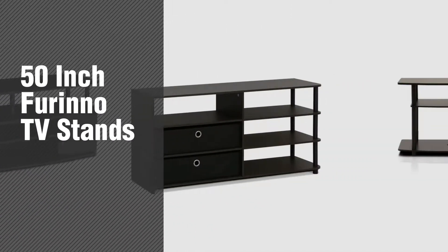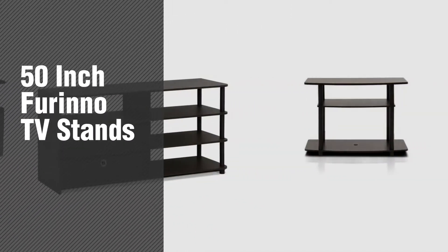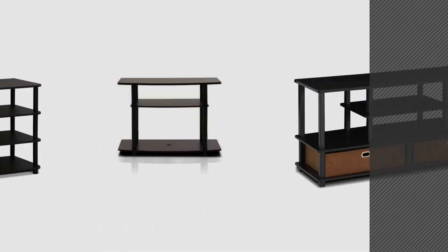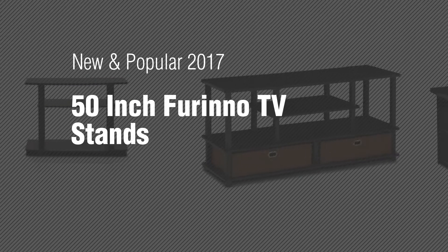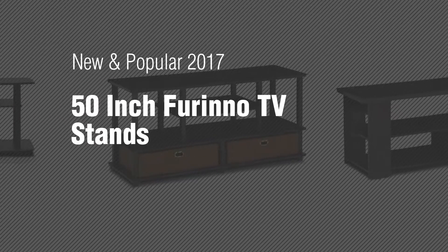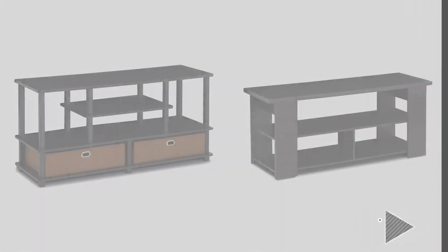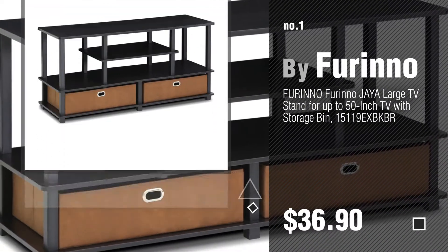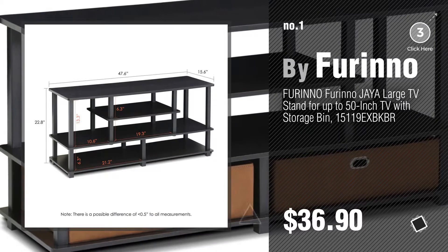If you're looking for 50-inch Furinno TV stands, here's a collection you've got to see. New and popular 2017. 50-inch Furinno TV stands. Number 1, most popular by Furinno. Watch this video and get inspired.